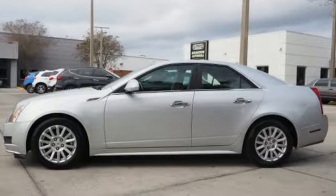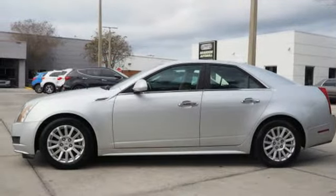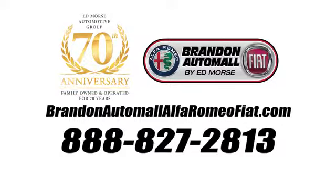If you've been waiting for the perfect time for a test drive, the time is now. Experience it today. Call us today at 888-827-2813.